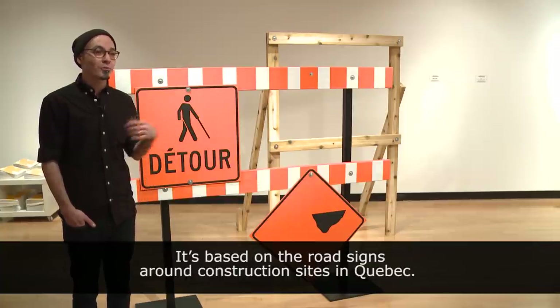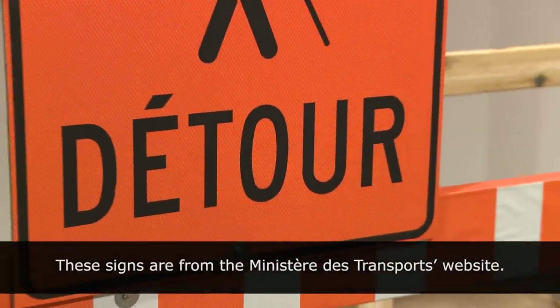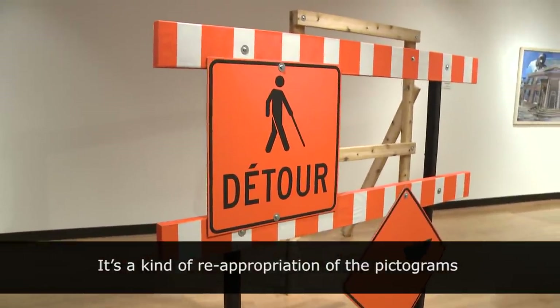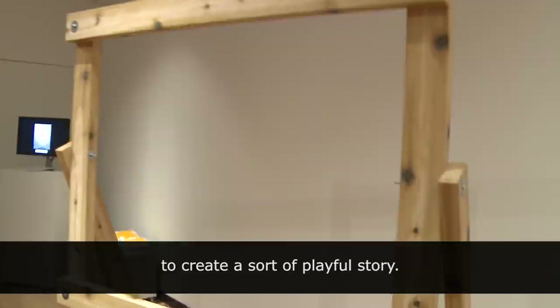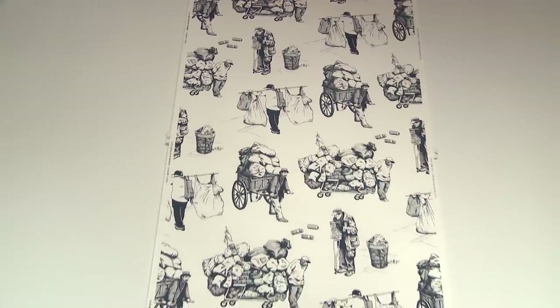The book is called Détour à l'aveugle and it's a book based on the road signalization around construction sites in Quebec. These are the panels that come from the Ministry of Transport website. It's a sort of detournement in the background of pictograms to create a form of narration — something ludic.